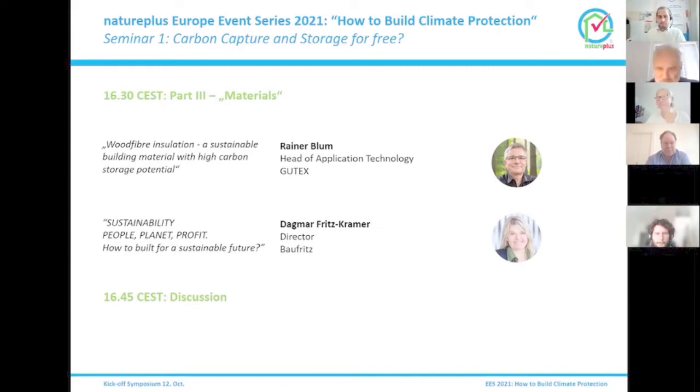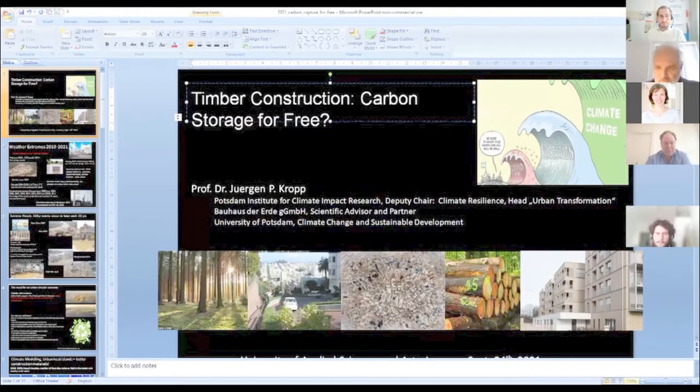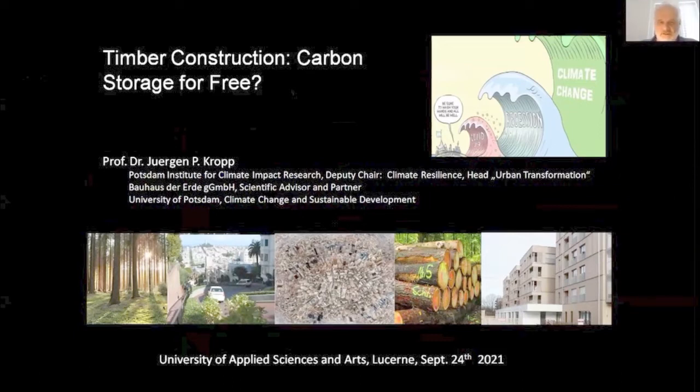Hello everybody. I will share my presentation time with Mark, who comes afterwards. I will talk a little bit about the general framing — where we are and what we have to do — in particular in regard to timber construction and carbon storage. We are still facing the climate crisis, although we have a superposition at the moment with the COVID-19 pandemic and the recession. But when these two events are over, we will definitely go back to the climate change challenges.